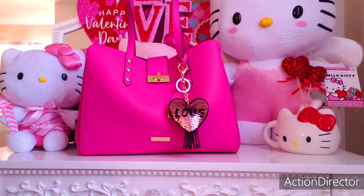Hi, gorgeous beauties. Welcome to my channel. Today's video, I wanted to share with you a purse switch out.